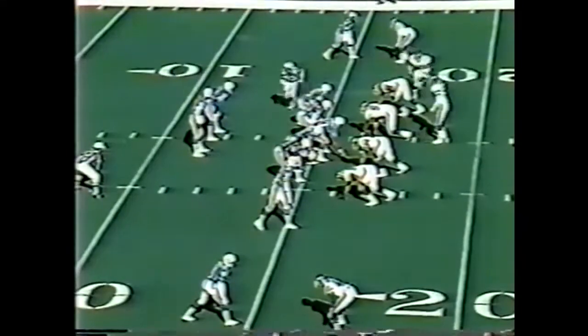On third and 14, Marino's pass is complete to Clayton. Mark Clayton up the middle, breaks it to the 40-yard line and a Dolphin first down. Clifton had to chase him down as Clayton came across the middle for 25 yards on Marino's first pass of the day.